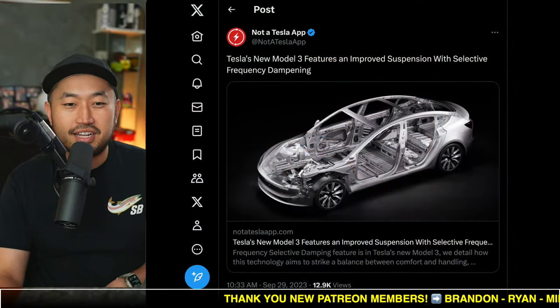In this next topic, we've got a new feature demo of the Model 3 Highland, and we've got a post that says the Model 3 Highland will have improved suspension with selective frequency dampening. So let's take a look at it. But if you're just joining in, my name is Dennis. I love talking about Tesla hacking, so definitely hit that subscribe if you're interested.